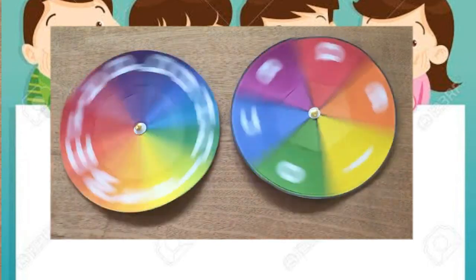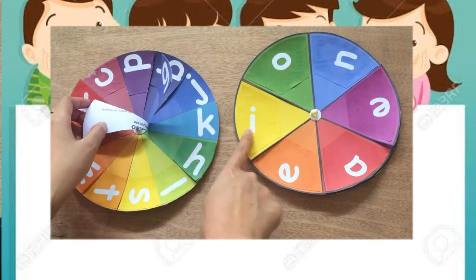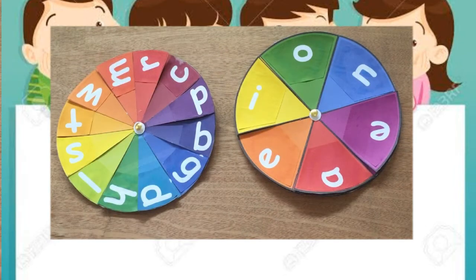We can also flip this one. Ready? Go. Ki, ki. All right. Let's flip our hands.